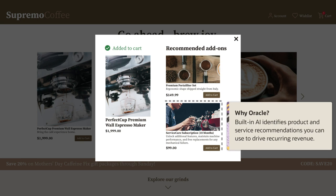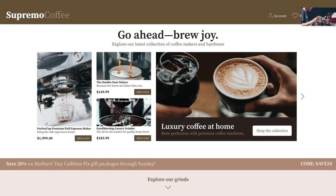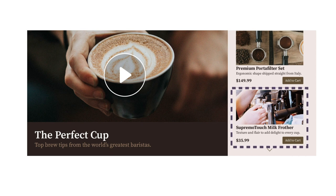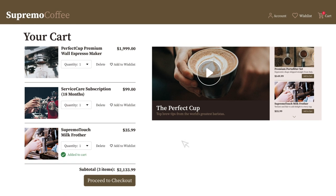Built-in AI recommends a service subscription to help maintain Sophia's machine and detect issues. In her cart, Sophia receives a real-time, personalized recommendation for a milk frother and decides to purchase that too. But checking her cupboard, she finds an old frother that works for now, so Sophia saves the new one for later.